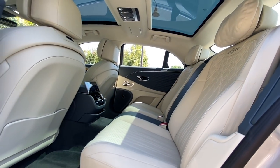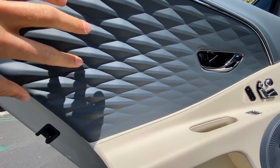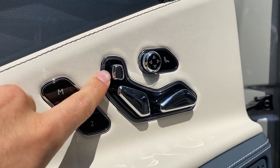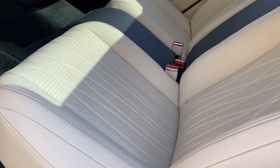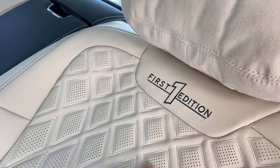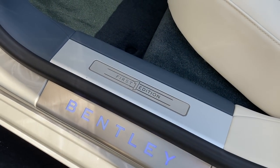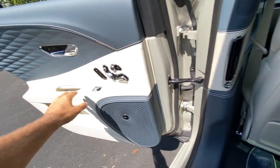In the rear seats you get the same Linen and Brunel duotone leather and the 3D effect to the leather in Brunel. The leather extends all the way down and covers the speakers with contrast stitching. All your seat controls are back here — four-way lumbar and massage — yes, rear seats get massage just like the fronts, in addition to heating and ventilation. There's also the diamond-quilted pattern and First Edition embroidery, plus suede pillows and illuminated tread plates.